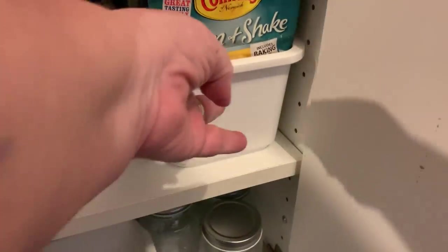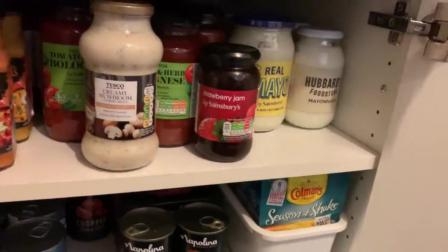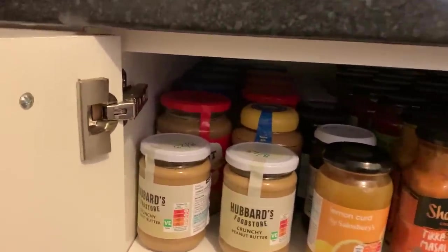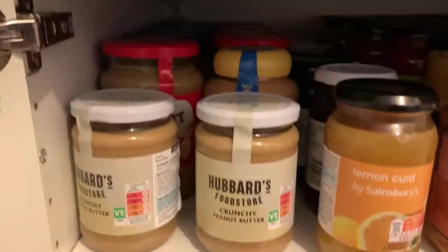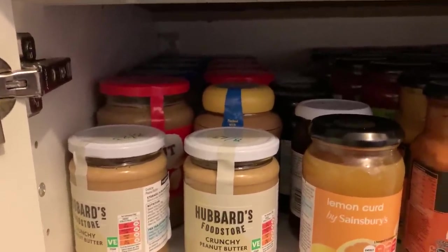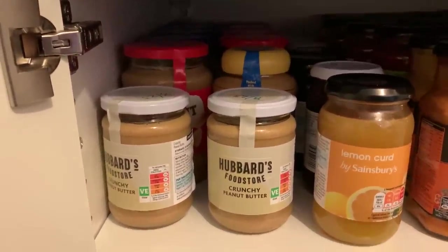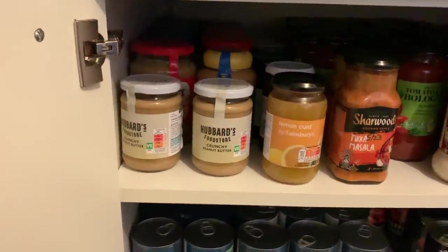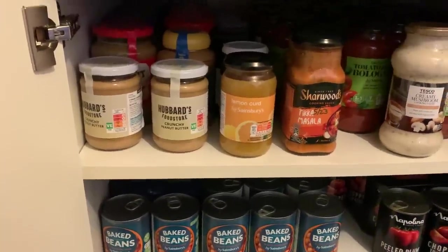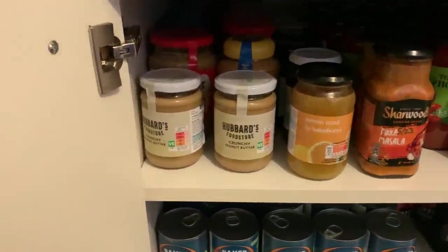I think the only way to use a deep cupboard is to have something that actually pulls out so you can see what's in there. Then on the top shelf we've got two rows of peanut butter, going back as far as the eye can see. The smooth one is on the left with the blue lids - that's the one I prefer - and then Neil likes the crunchy one. We normally have the Sainsbury's own with the red and blue lids, which we really like, but we've just got a couple of the Hubbards ones to try.